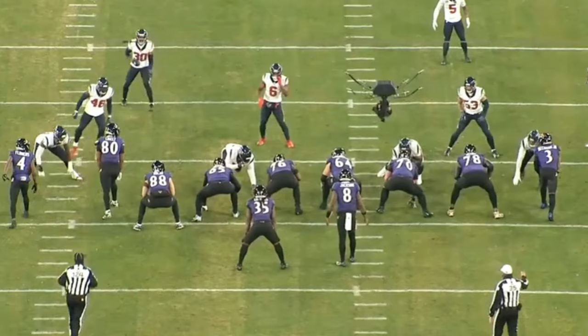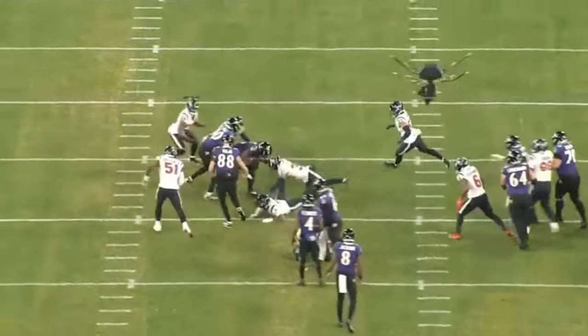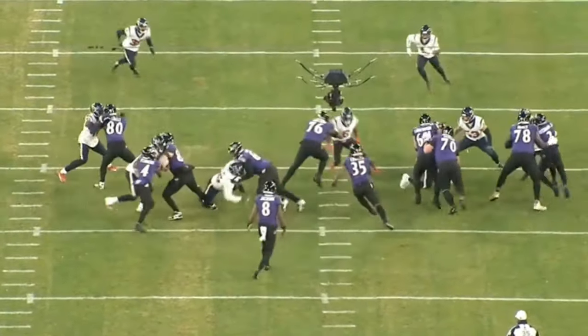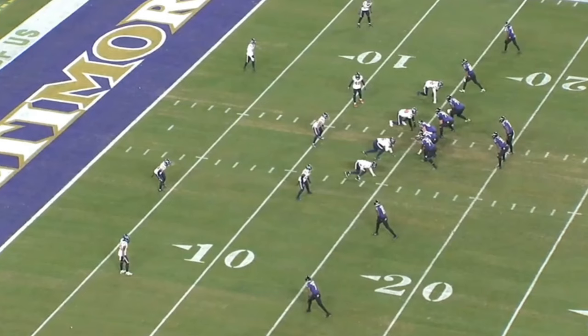The Baltimore Ravens run duo on third and one and pick up six yards. I want to highlight the left guard and left tackle here. Simpson blocks out, the left tackle gets out in front of the defensive lineman, Simpson reaches up to number six, and the running back hits right through that gap. Just like that, they pick up the first down and get six yards.